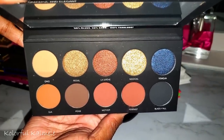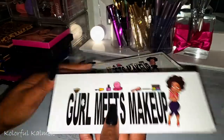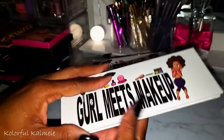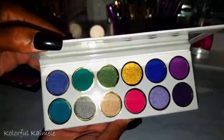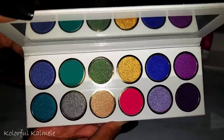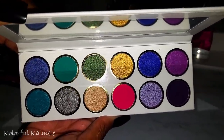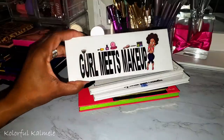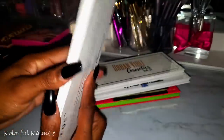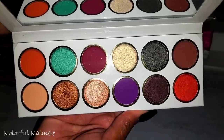These are from a brand called Girl Meets Makeup. This one is the Cosmos palette — gorgeous, her color stories are absolutely bomb. All her palettes have the color story on the back. This one is called Gloomy — the color story on that one is really pretty as well.